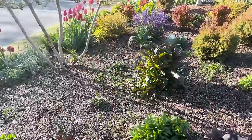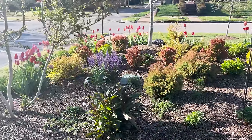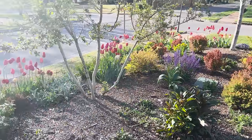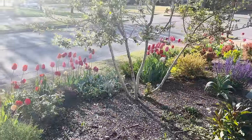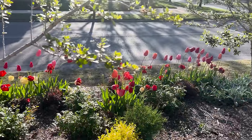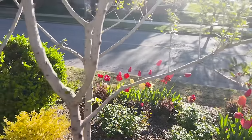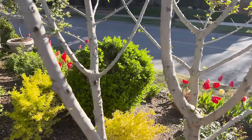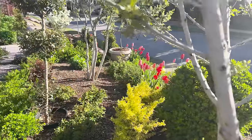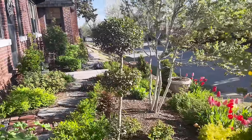Look how beautifully those plants are performing — that fire chief and orange rocket. Let's just take a moment to be quiet and listen to these happy birds.